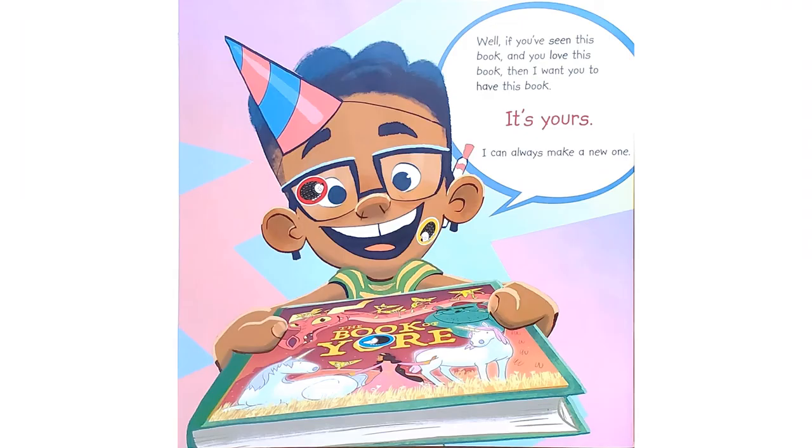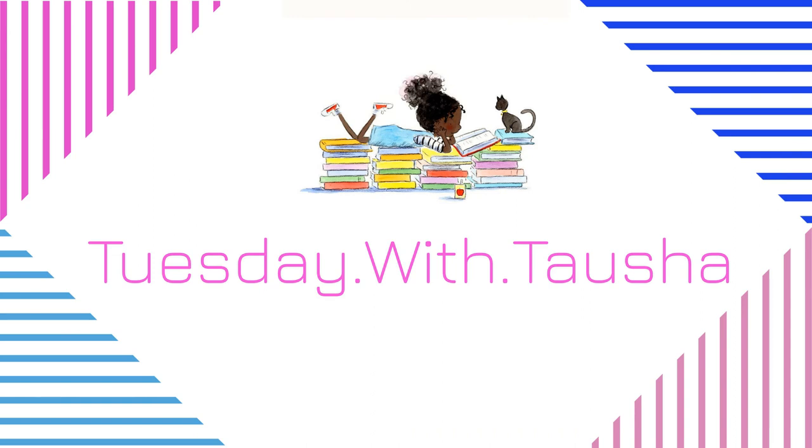Well, if you've seen this book and you love this book, then I want you to have this book. I love that story — such a cute story about how you can really get so invested in a book and make it your own. What's your favorite story, and how can you add your own special effects to it? Let your mom and dad know. Talk to you next week on Tuesday with Tasha. And don't forget, if you love this book and you've seen this book, or you want to see it again, make sure to use the link in the description and order it. Talk to you later. Bye.